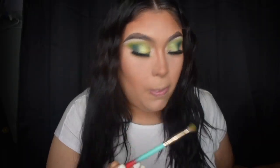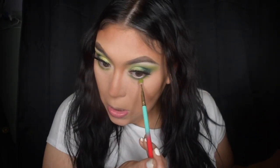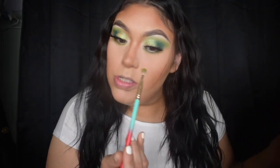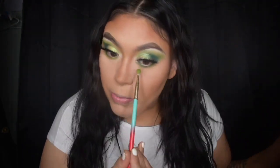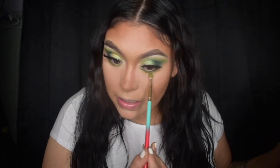I'm going to take the lighter green shade. Green is my favorite color, so I just wanted to represent that today — coming back with a bang.